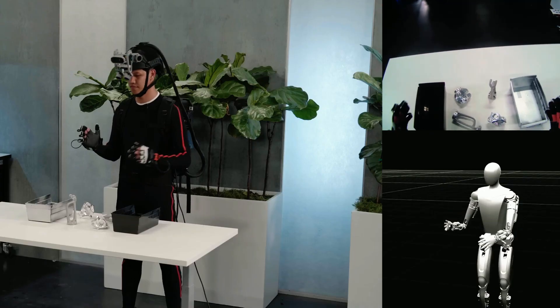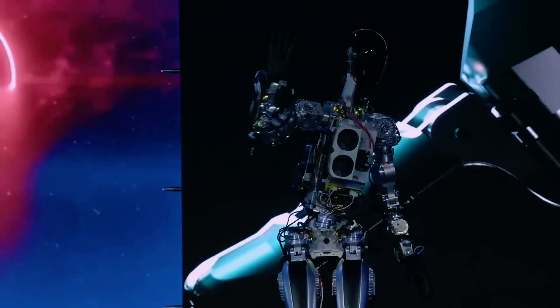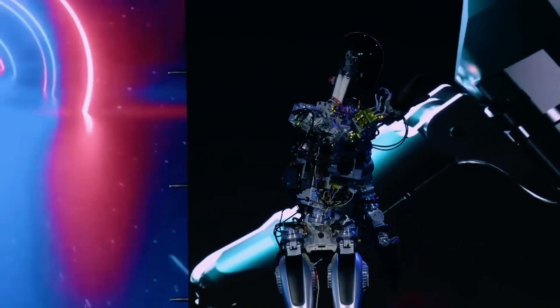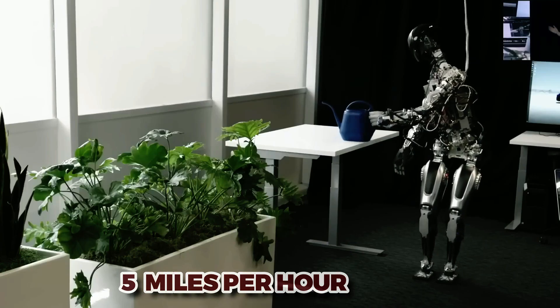This means that people can finally say goodbye to those mundane jobs they've been dreading for years. Musk is clearly a science fiction fan at heart, as the robot is designed with a top speed of 5 miles per hour — making it possible to run away from it — and it's weak enough that you can overpower it.